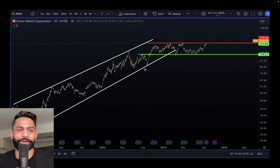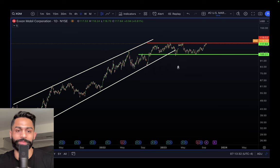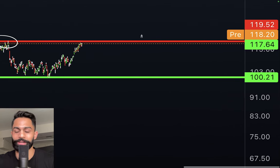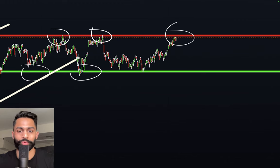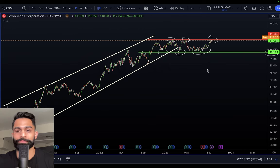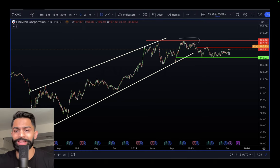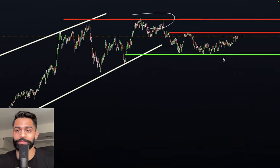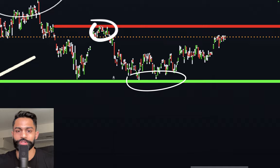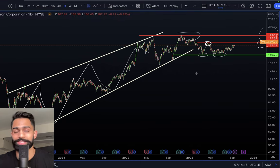Moving to the technical analysis — ExxonMobil has been consolidating sideways for the longest time within an overall uptrending channel, now starting to get rejected. That resistance level is sitting roughly at 117 dollars. There is very strong support at 100 dollars per share, so right now it's trading about 17% higher than its support. Chevron has a very identical chart — resistance at 188 and 172 dollars, with another resistance coming up at about 167 dollars per share. Very strong support sits roughly at 149 to 150 dollars, within a similar overall uptrending channel.